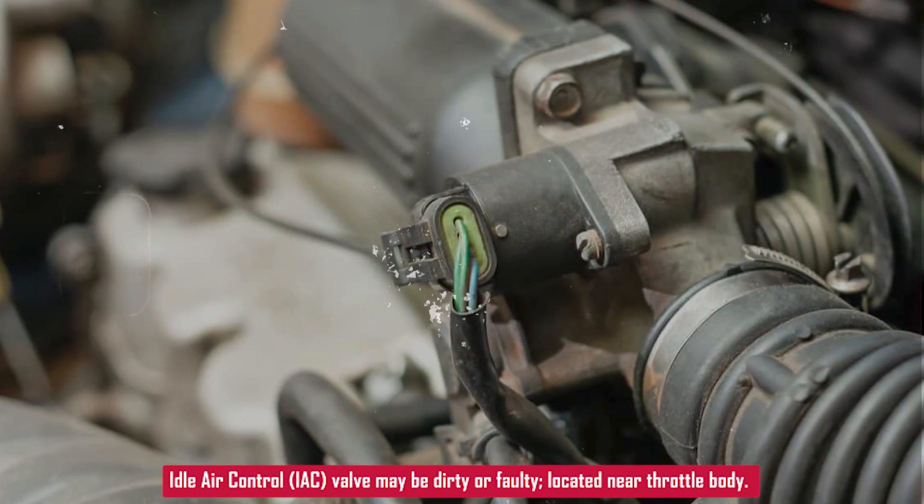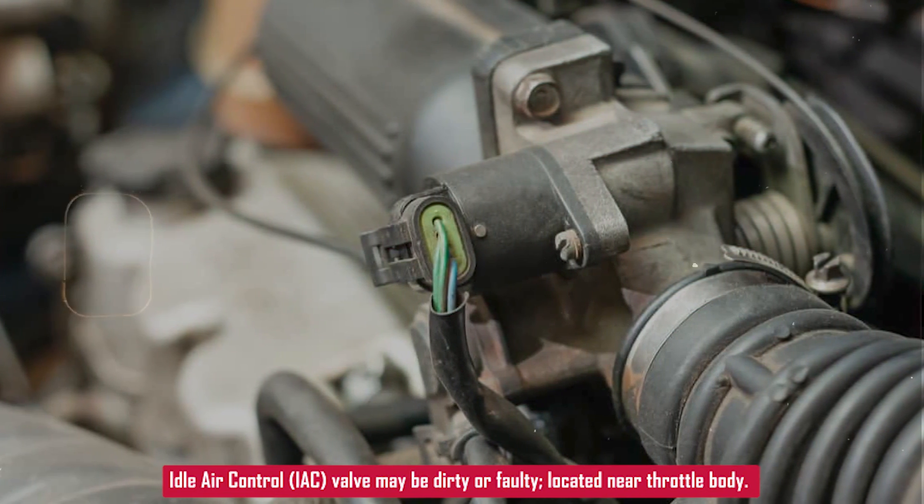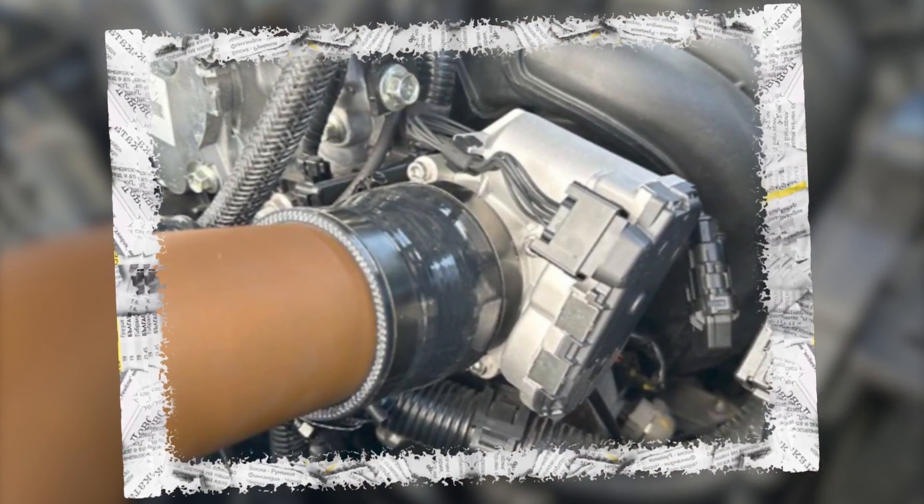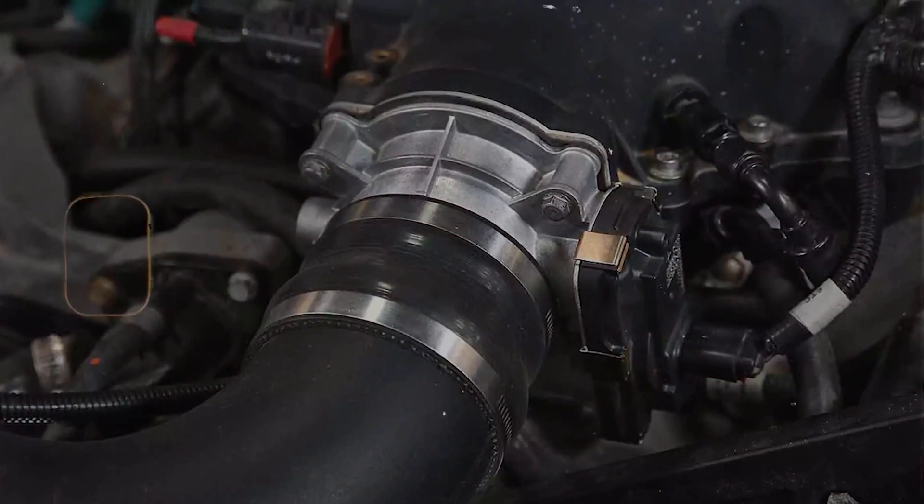If your car has an IAC valve, it might be dirty or faulty. These usually mount right on or next to the throttle body or intake manifold. You can try cleaning it or replacing it if needed.